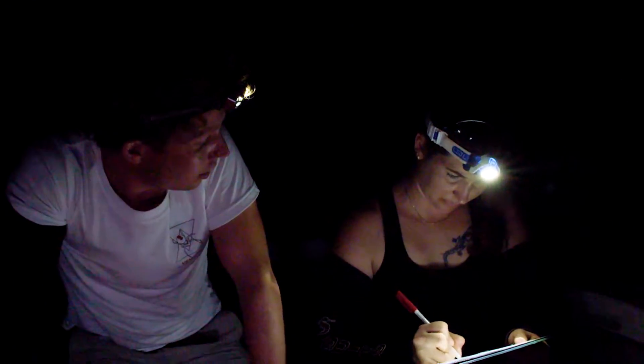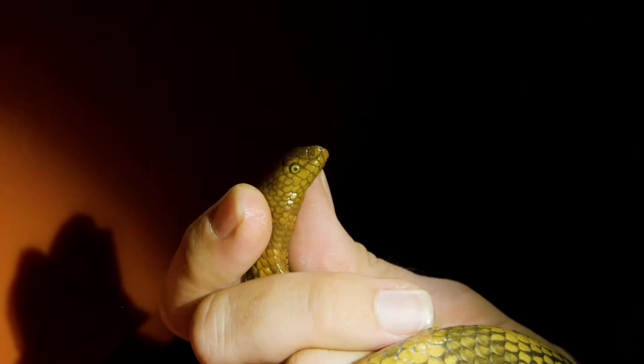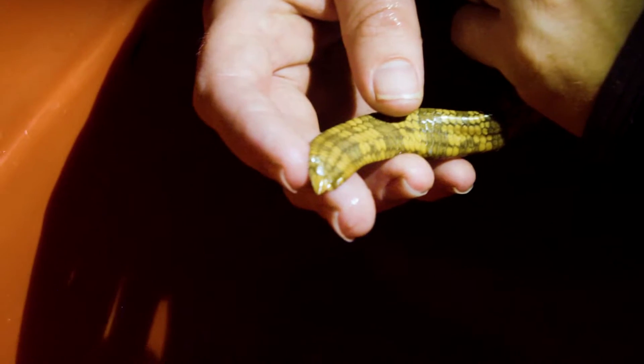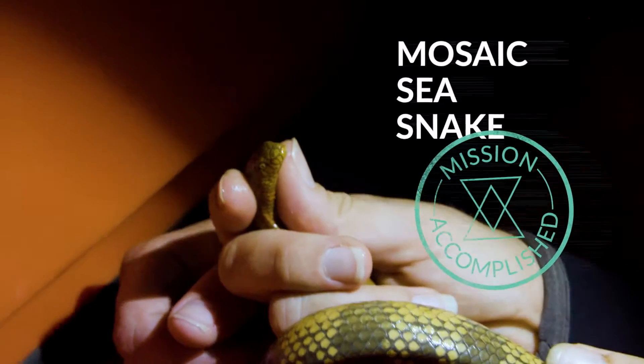It isn't long before the first snake arrives. Pretty sure this is a mosaic sea snake — and I've never caught one of these myself. Now we take the data: Lauren logs the GPS coordinates, notes the species and time found, and checks for anything unusual. That paddle tail is what's unique to sea snakes — it's their adaptation for swimming in the ocean. The first sea snake, and it happens to be one that Lauren's never found out here before. Back into the wild.